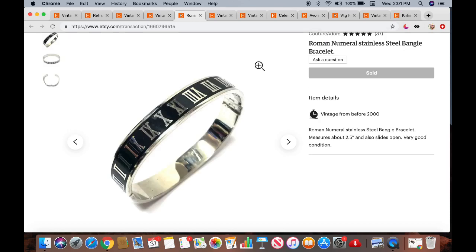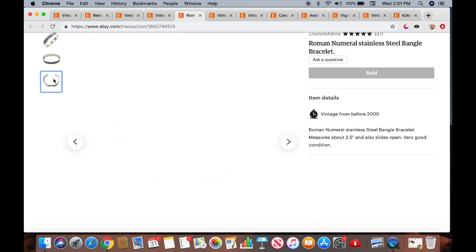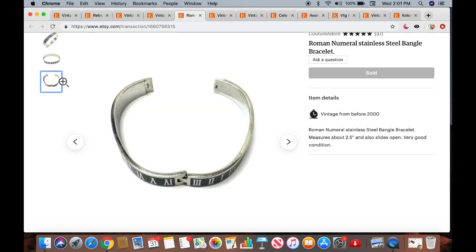This is a Roman numeral stainless steel bangle bracelet. I believe I purchased this for about a dollar — maybe it came in a jewelry jar or bag. It sold for $19.99 plus $3.50 shipping. Here's a different angle showing how it opens.